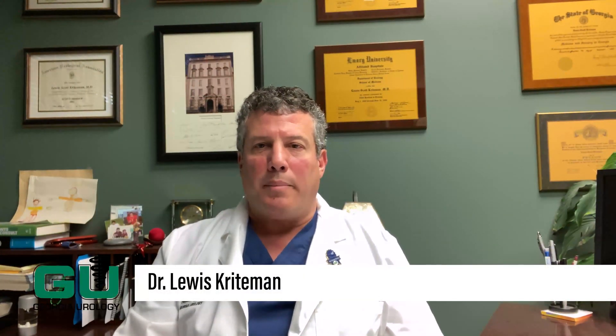Hello, my name is Dr. Louis Kreitman, a urologist with Georgia Urology, the largest urology practice in the southeastern part of the United States. Today, I'd like to talk to you about surgical intervention for BPH, or benign prostatic hyperplasia.